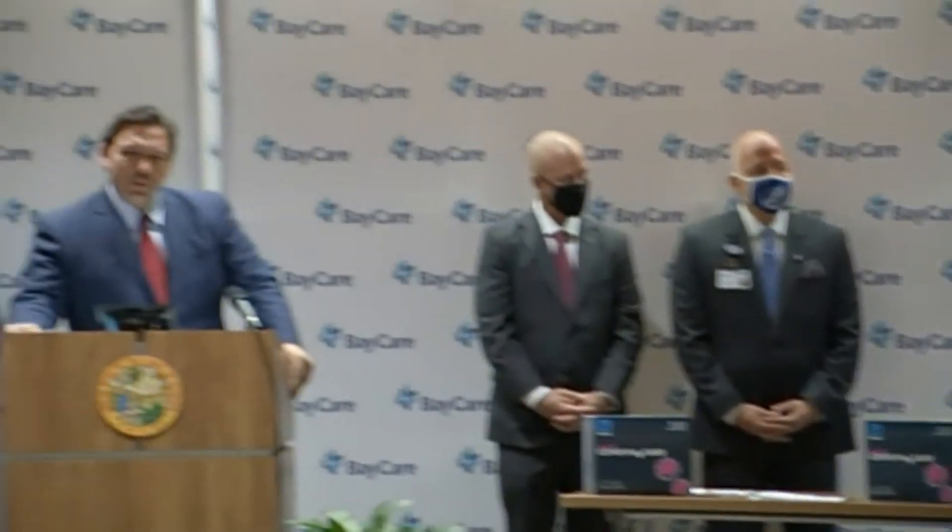It'll be about 15 minutes. But really, most of the results — if it's positive — it usually pops pretty quickly. It really is akin almost to a pregnancy test in some respects.